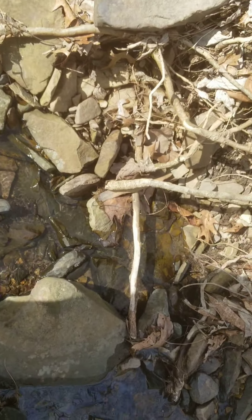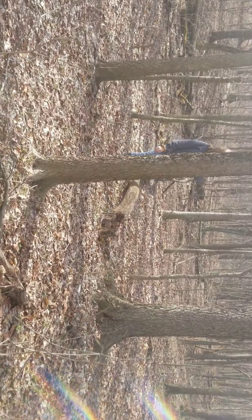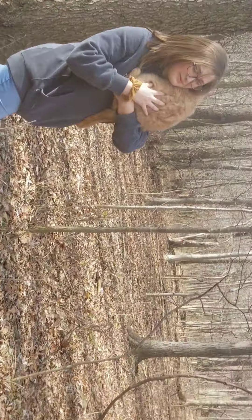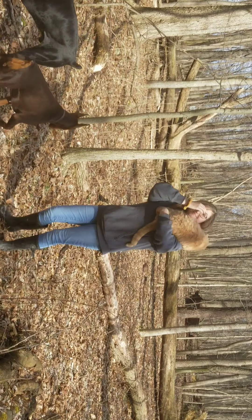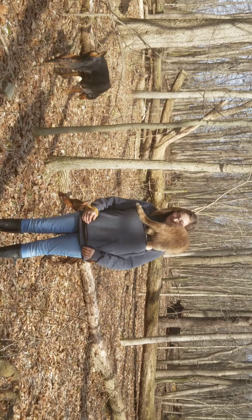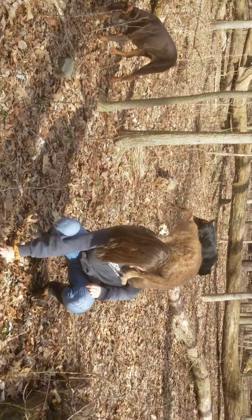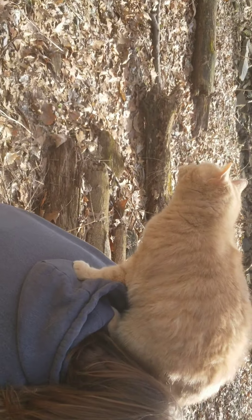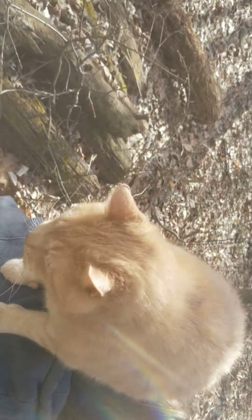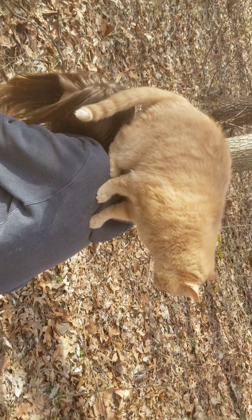Tigger is supposed to walk — he's fat, he needs to lose weight. He's an outdoor cat, hunts all day, but he's definitely fat. He was a rescue, dropped off at a neighbor's house. The neighbor already had two cats and they didn't get along, so we took him because we needed a mouser for outside.